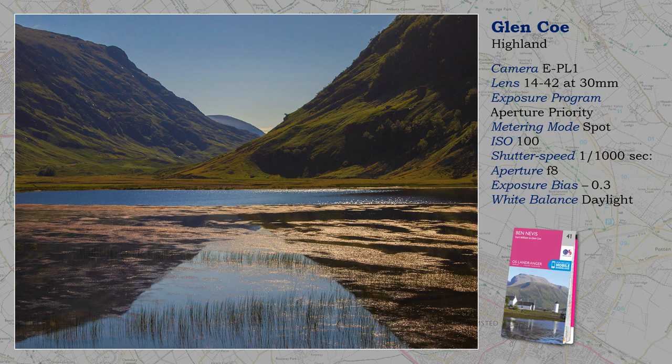Glencoe is one of those places that you don't usually associate with a lovely sunny day, but as we see here, it happens. However, with this added clarity and an absence of cloud obscuring the mountain tops, I am able to present a symmetrical composition that would probably have been absent at other times.